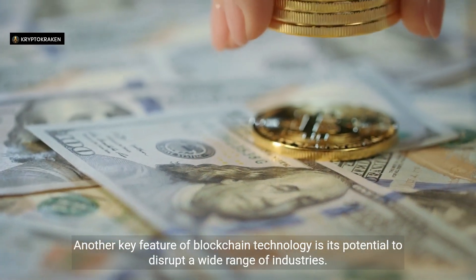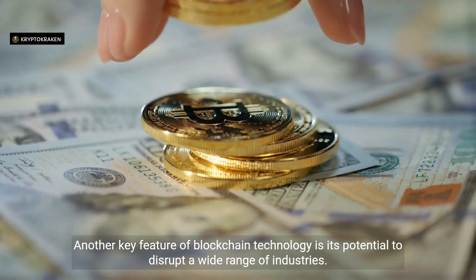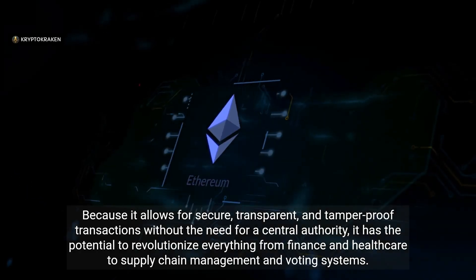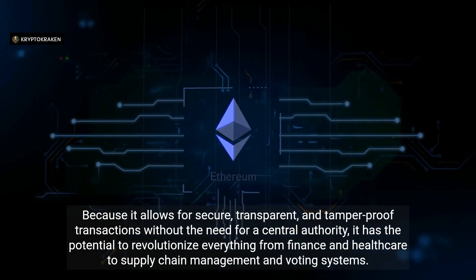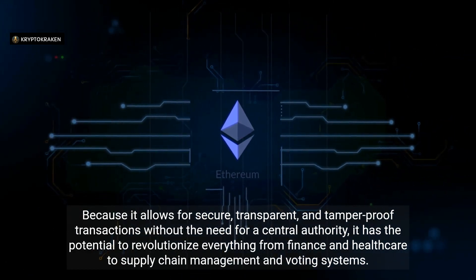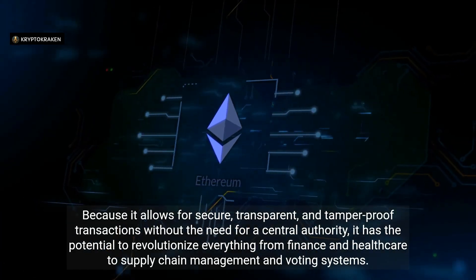Another key feature of blockchain technology is its potential to disrupt a wide range of industries. Because it allows for secure, transparent, and tamper-proof transactions without the need for a central authority, it has the potential to revolutionize everything from finance and healthcare to supply chain management and voting systems.